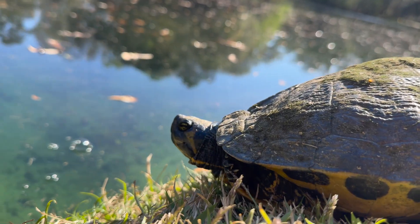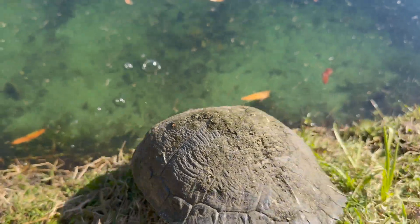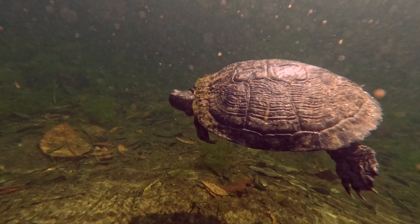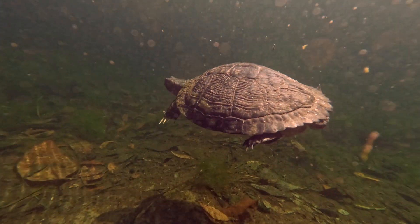I hope this video helped you learn something about these amazing aquatic reptiles. If you enjoyed it, be sure to subscribe to the channel, leave a comment down below, and I'll see you next time on Nature Tales.